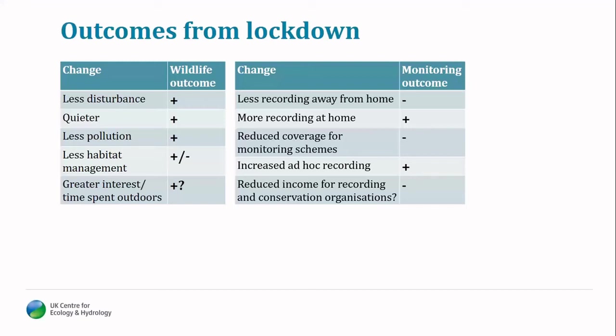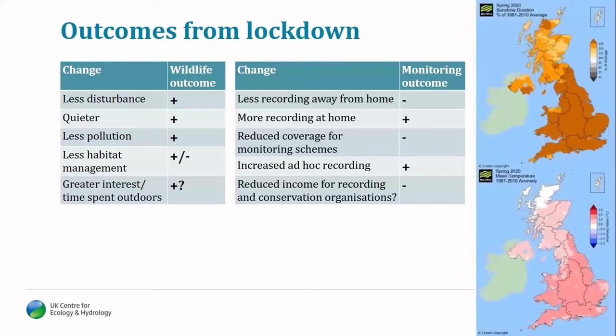Behind all this, we still have changes in global climate patterns. As well as all the changes from the lockdown process, we also saw a spring that was especially sunny and warmer than normal — factors that also need to be taken into account when looking at the data collected this year.